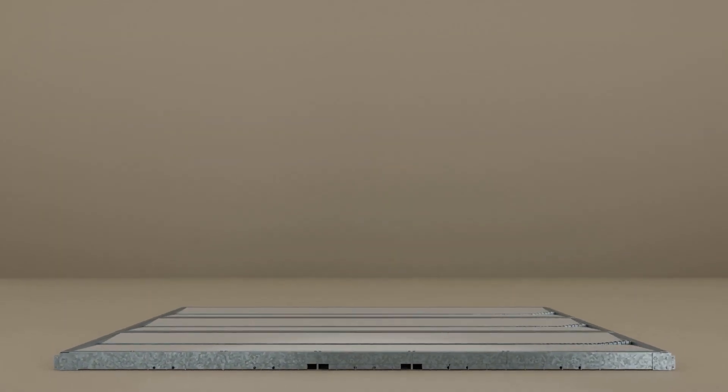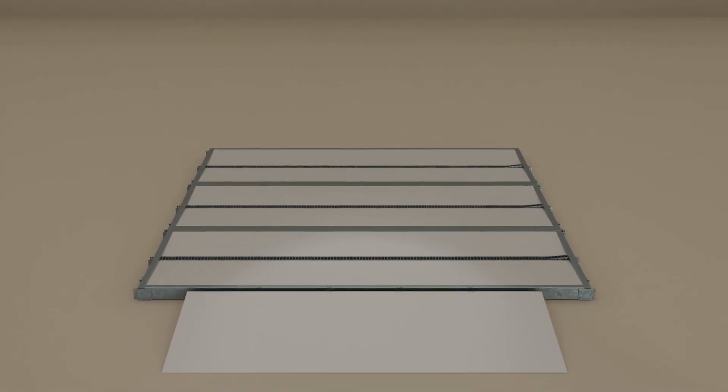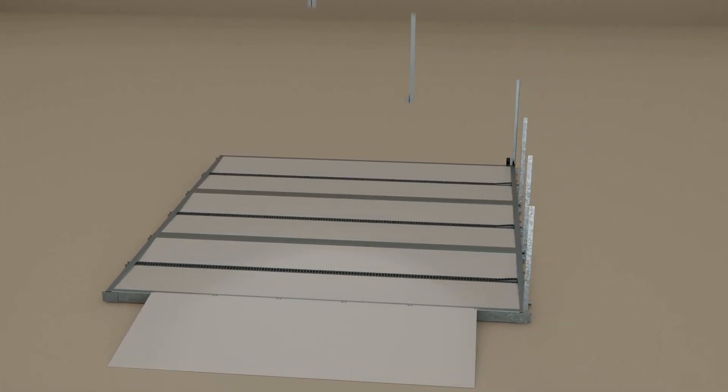CleanerWater's modular wash bays are engineered for excellence, where technology meets reliability. We start with the foundation — the deck — a strong, solid platform built to withstand heavy-duty usage.